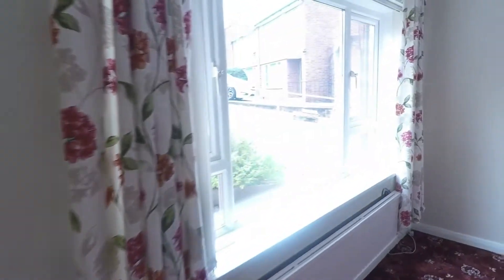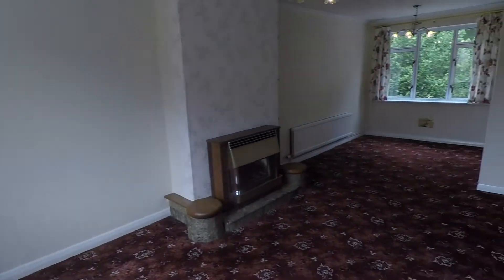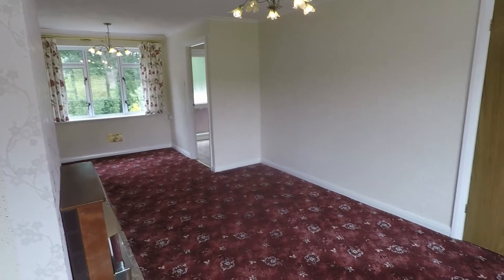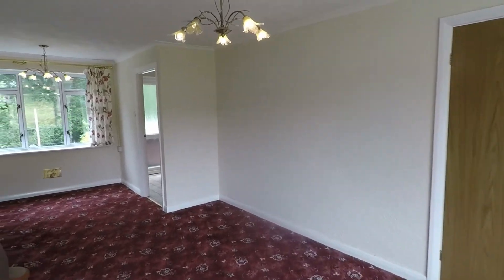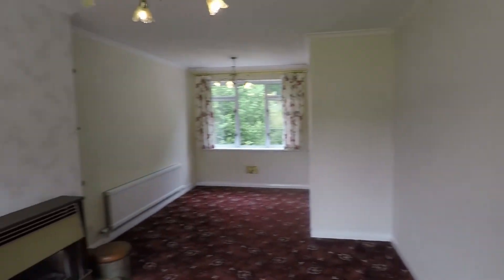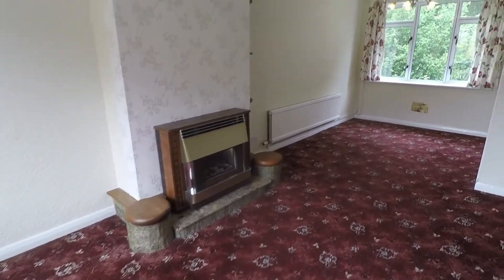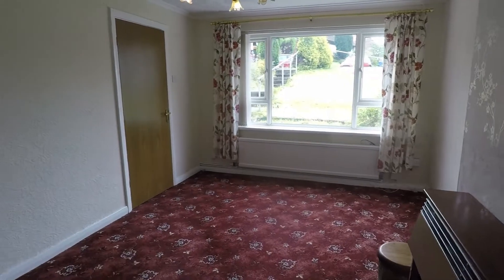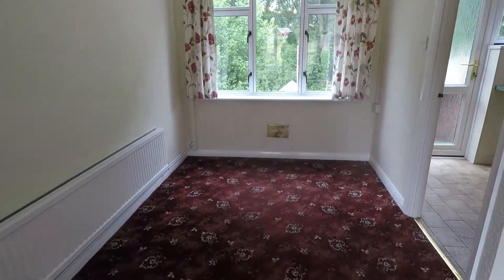As we come through we have your reception space — it's a nice open plan lounge diner, spanning the length of the property so nice and spacious and really bright as we have windows overlooking the rear garden and the front as well. Plenty of natural light with nice large windows. The room also features a fireplace as a focal point, and plenty of room to house all your living room furniture on the wider space, with room for a family sized dining table and chairs just to the back.